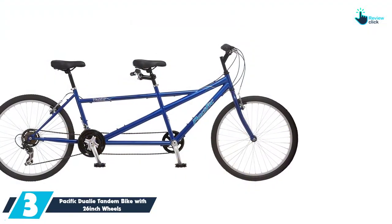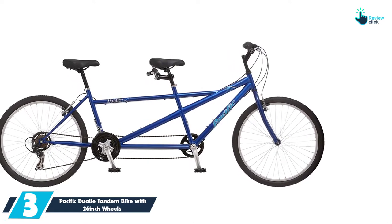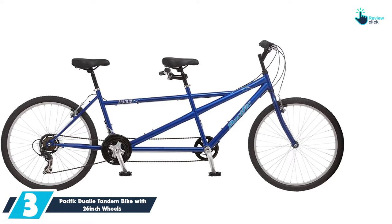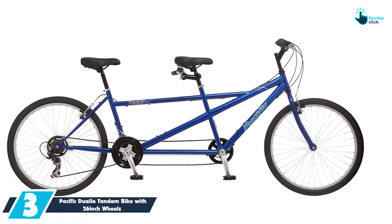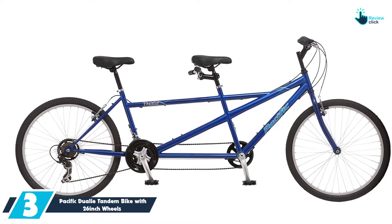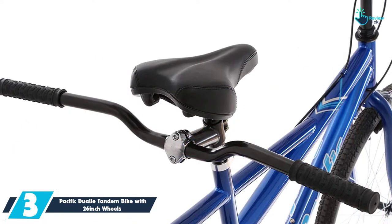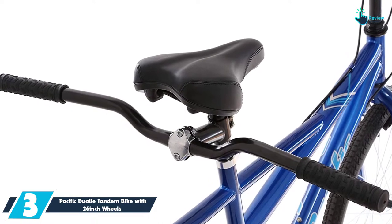At number 3, we have the Pacific Dually Tandem Bike with 26-inch wheels. This tandem bike features a quality steel frame that will provide adequate stability as well as control while riding on different types of terrains. Apart from that, it features 21-speed Shimano shifters that will provide you with an effortless riding experience.